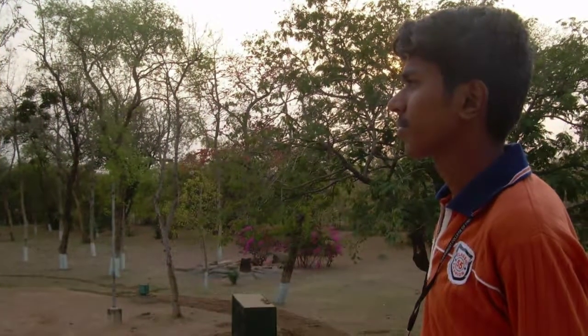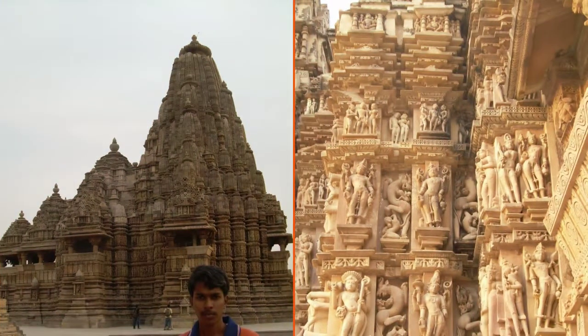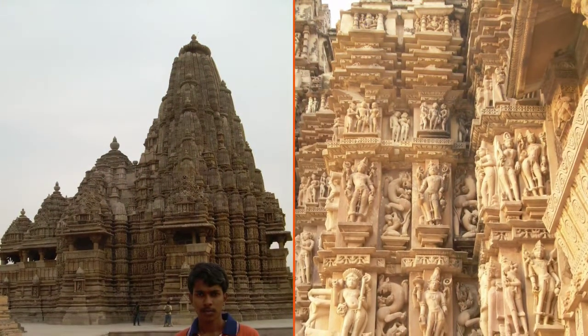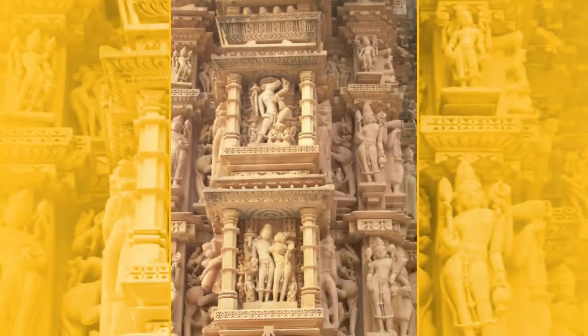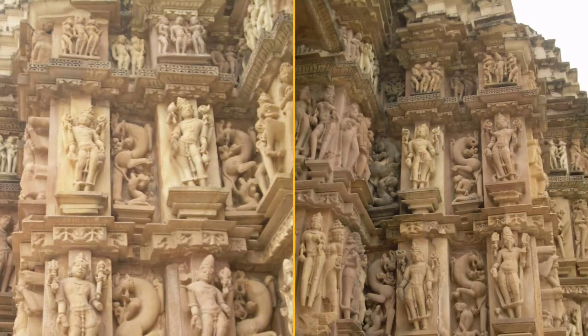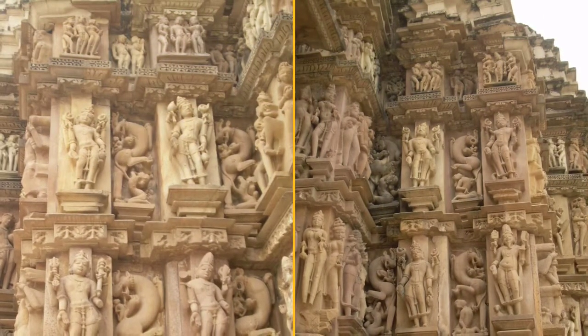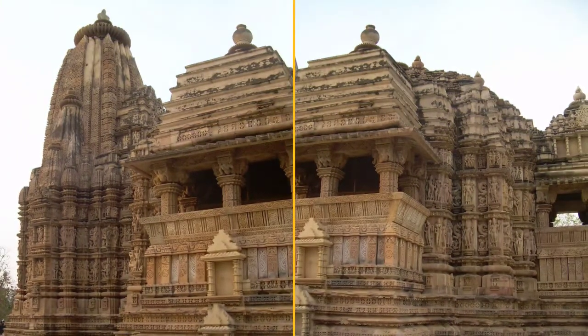The Chitragupta temple is very similar to the nearby Jagadambi temple. It has a sanctum with a circumambulatory path, a vestibule, a Mahamandapa, a large hall with transepts, and an entrance porch. The large hall has an octagonal ceiling, which is more ornate than the corresponding ceiling in the Jagadambi temple.